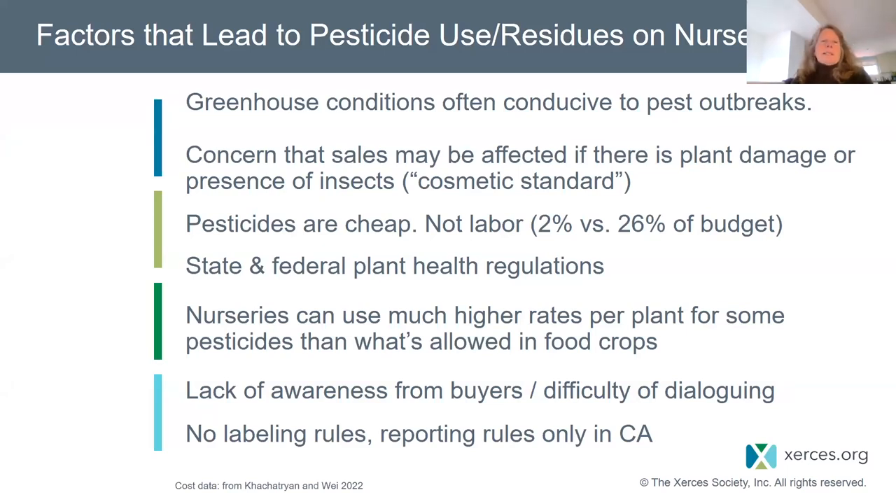Greenhouse conditions are often conducive to pest outbreaks because it's usually warm and humid, leading to conditions ripe for diseases — that's one reason we see fungicides a lot. There's also a cosmetic standard: we all want our plants to look perfect when we buy them. Growers are reasonably concerned that people won't buy plants if they see leaf tissue damaged in any way, whether it's spots from disease or tissue nibbled by an insect. So we may have an unrealistic standard about what a plant should look like when we buy it.